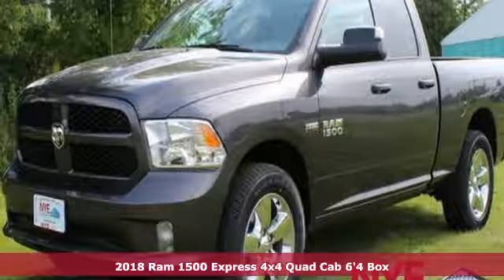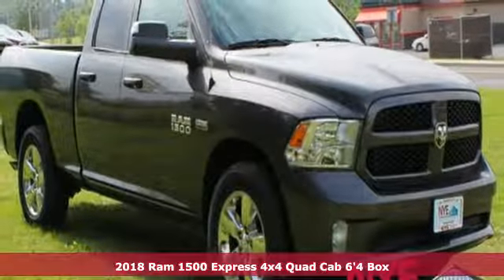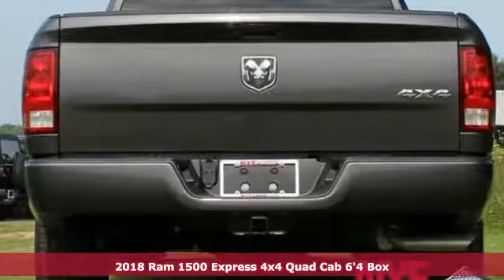It's a new 2018 Ram 1500. Ram gets the job done. A great vehicle is comprised of great features like these.